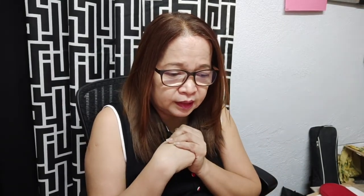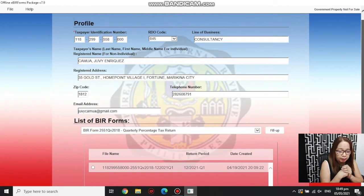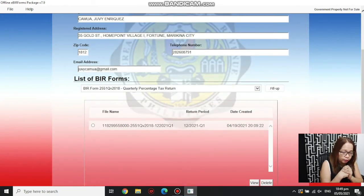Follow the prompts and click Submit, then OK. Once filed, the filing date will appear on the main screen and you'll have a timestamp showing when you submitted it. After submission, you'll receive an email confirmation sent to the email address you provided on the main screen. This confirms that you have successfully submitted the form online. Remember, the deadline is the 25th.